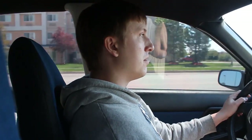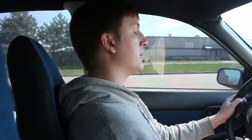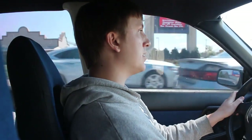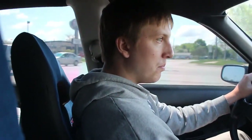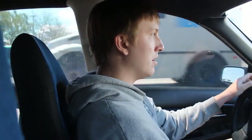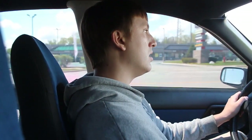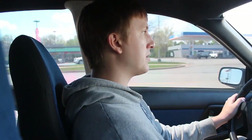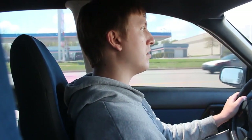Usually a big answer for why people choose a wagon over a sedan is obviously more room, and I kind of like the idea of having more room, but I also like the body line on the wagon a little bit more than the sedan. I like the roof line a little bit more and just the way it looks.